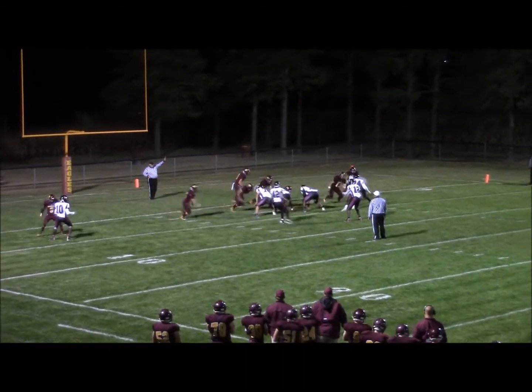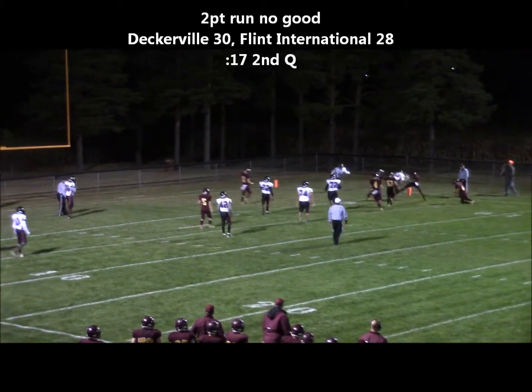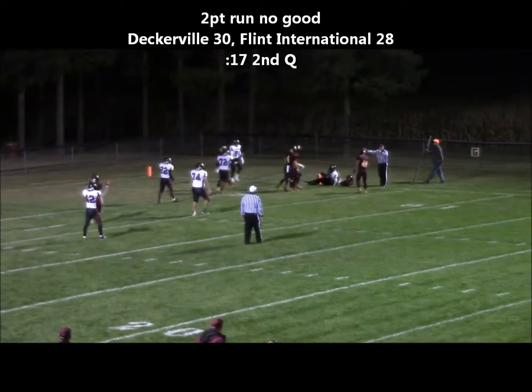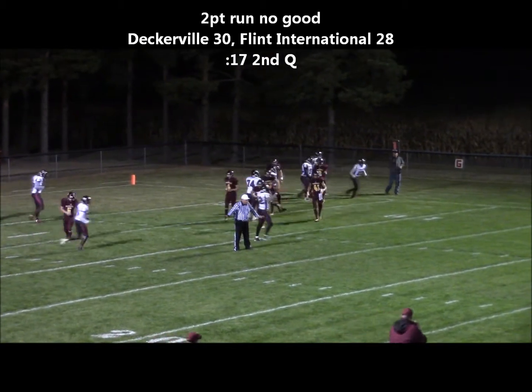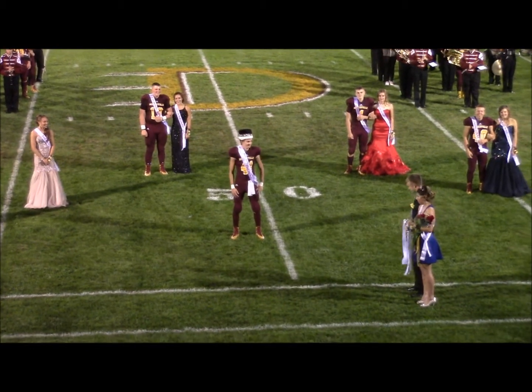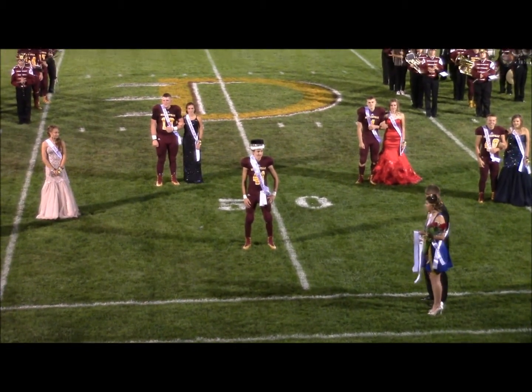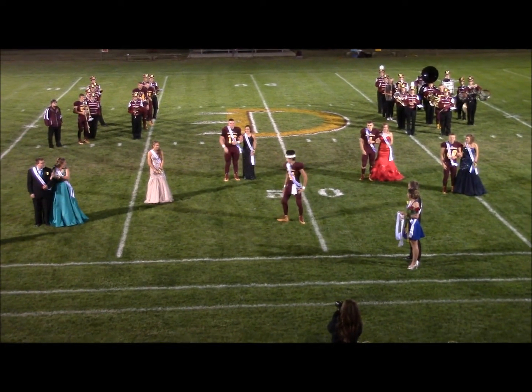Shotgun position, man in motion — that's Floyd. Poplar going to the right. He breaks a tackle — did he get in or not? They're saying no. I thought he did by spinning around the ball across the line. And we have the 2017 Homecoming Queen — Holly Coleson!